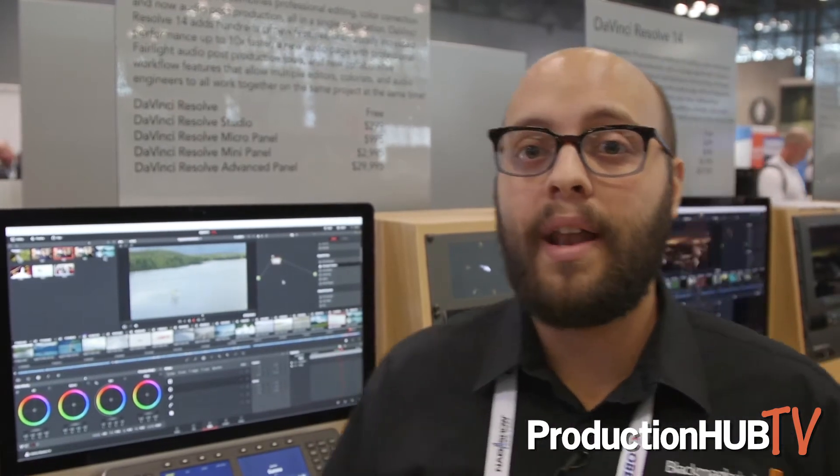A couple of the new features we're really excited about with 14.0.1 is the addition of HEVC encoding right in DaVinci Resolve. So if you're a Mac user and you update to High Sierra, High Sierra on Mac will support HEVC encoding. You can now work right within H.265 right within the software. We're really excited about that — it's a big update.